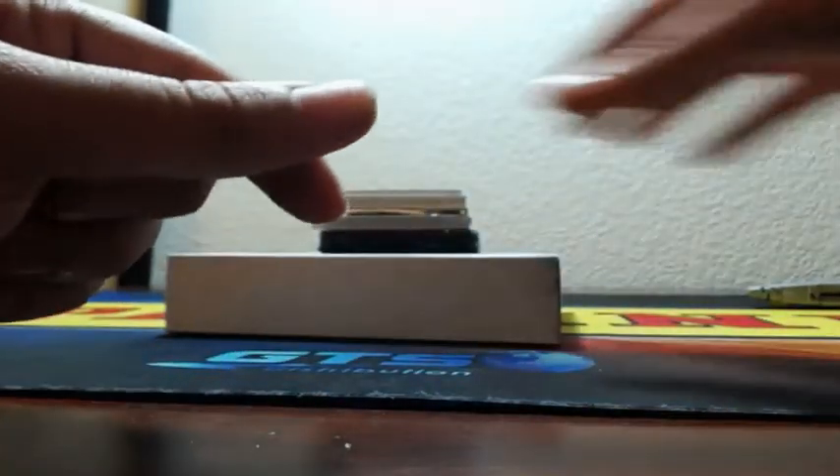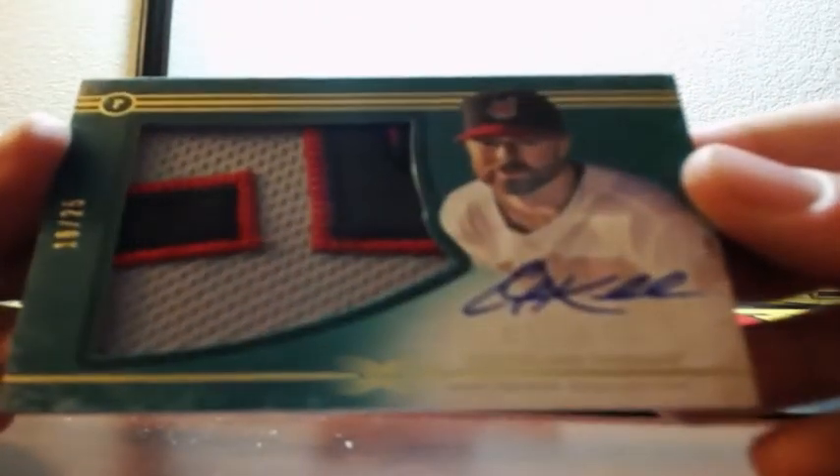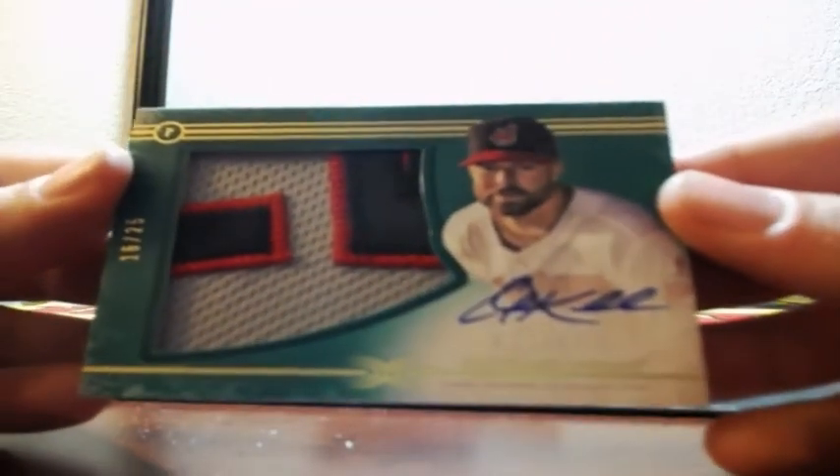He's Tampa Bay now, but... not a bad one right now. Corey Kluber — three-color on-card letter patches. That is 16 of 25, Cleveland Indians.